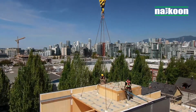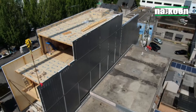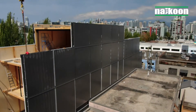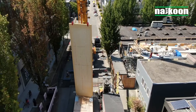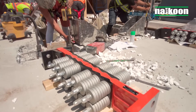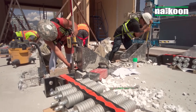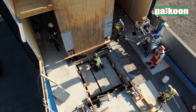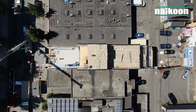Situated just outside Olympic Village in downtown Vancouver, ON 5 is a hybrid mass timber building composed of a concrete masonry foundation and three floors of cross-laminated timber (CLT). Designed to passive house principles, this highly innovative building incorporates groundbreaking approaches to insulative CLT assemblies and damage-resistant seismic design.